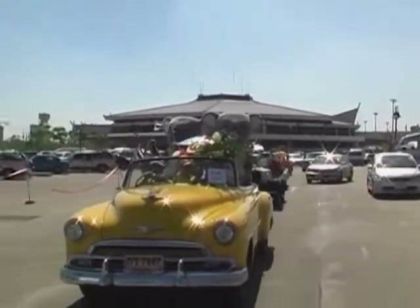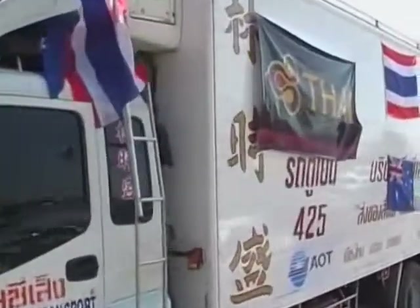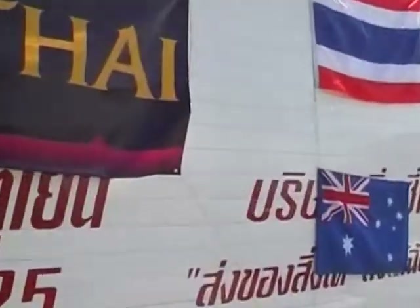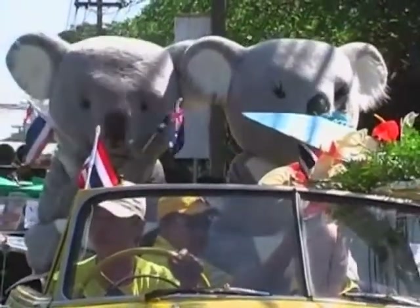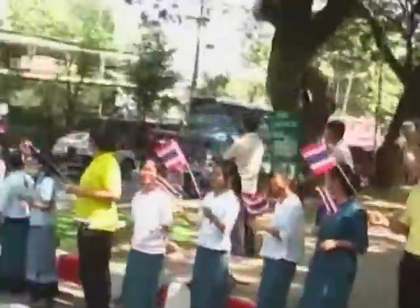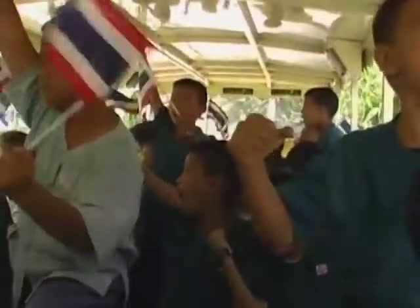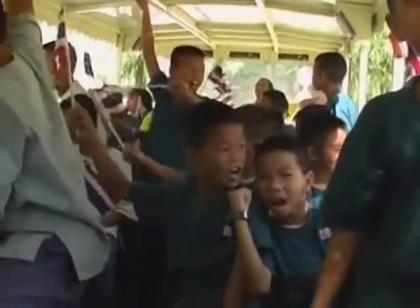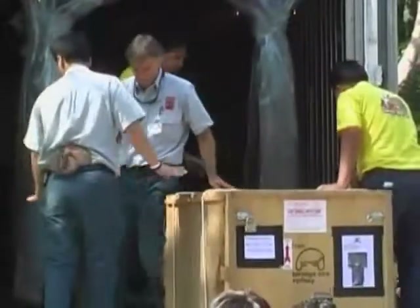The long-awaited arrival of four cute and cuddly koalas from Australia took place in the tourist city of Chiang Mai, in front of a huge crowd of excited young children and locals. Men in giant koala suits, who paraded in a convertible car waving Australian and Thai flags, entertained the crowds. The parade attracted hundreds of children and grown-ups who flocked to the scene to welcome the furry animals to the zoo.